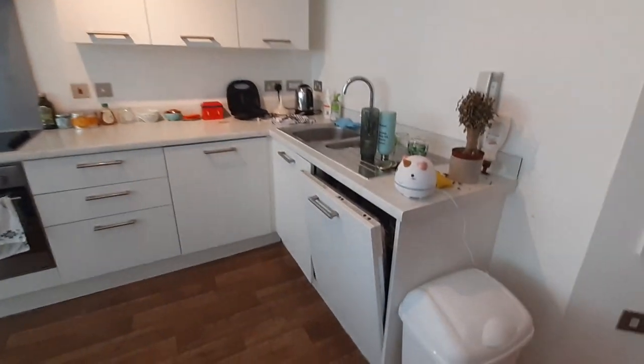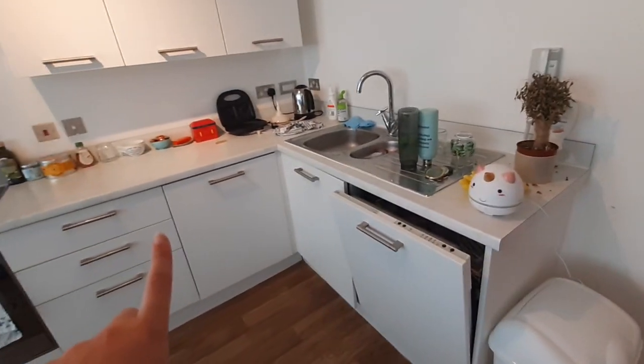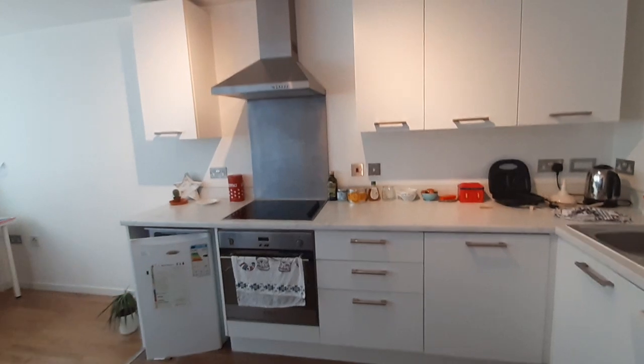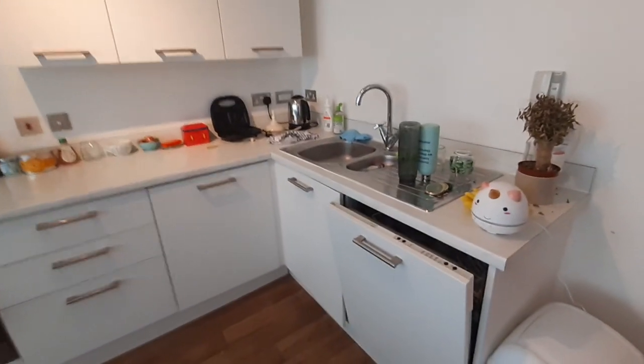Turning right again, you're then into the kitchen, dining and living area. In the kitchen, you have a dishwasher, washing machine as well as a fridge, and then obviously you have extractor, hob and oven, and the rest is just storage space.